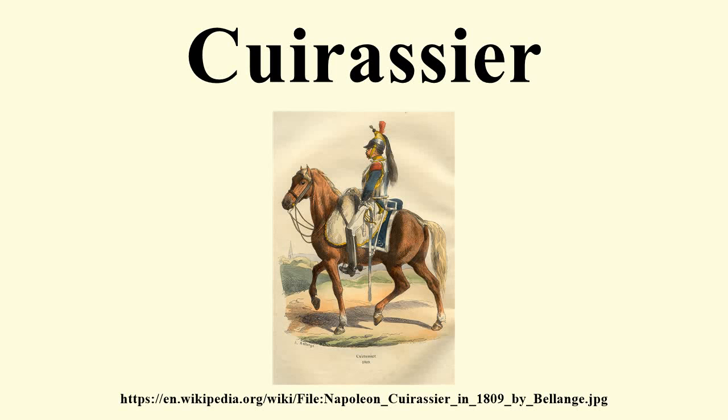Cuirassiers were cavalry equipped with armour and firearms, first appearing in late 15th century Europe. This French term means 'the one with a cuirass,' the breastplate armour which they wore. The first cuirassiers were produced as a result of armoured cavalry, such as the man-at-arms and demi-lancer, discarding their lances and adopting the use of pistols as their primary weapon. In the later 17th century, the cuirassier lost his limb armour and subsequently employed only the cuirass, and sometimes a helmet. By this time, the sword was the primary weapon of the cuirassier, pistols being relegated to a secondary function.